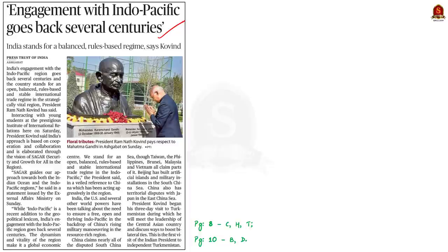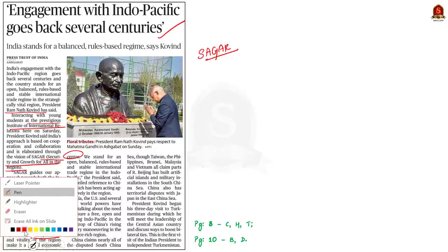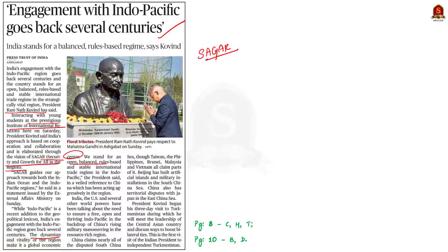This news article references Indo-Pacific and SAGAR. SAGAR stands for Security and Growth for All in the Region. Yesterday, the President of India addressed young diplomats of Turkmenistan at the Institute of Internal Relations at Ashgabat. He said the Indo-Pacific is a global economic center and that India will stand for an open, balanced, rule-based and stable international trade region. India's approach is based on cooperation and collaboration, elaborated through the vision of SAGAR. Let us learn SAGAR from a prelims perspective.